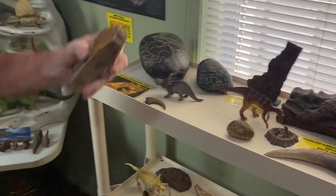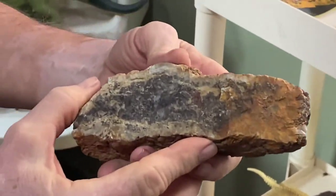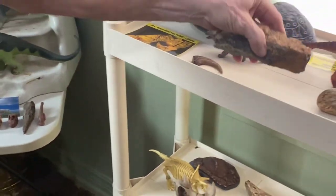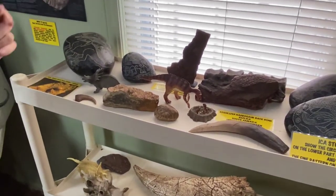And here is a coprolite — a dinosaur coprolite, a partial one — which is fossilized dinosaur poop.